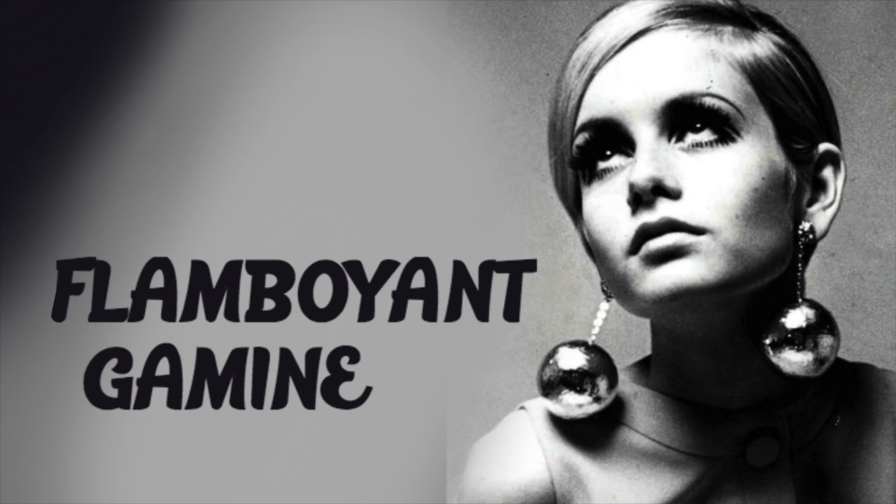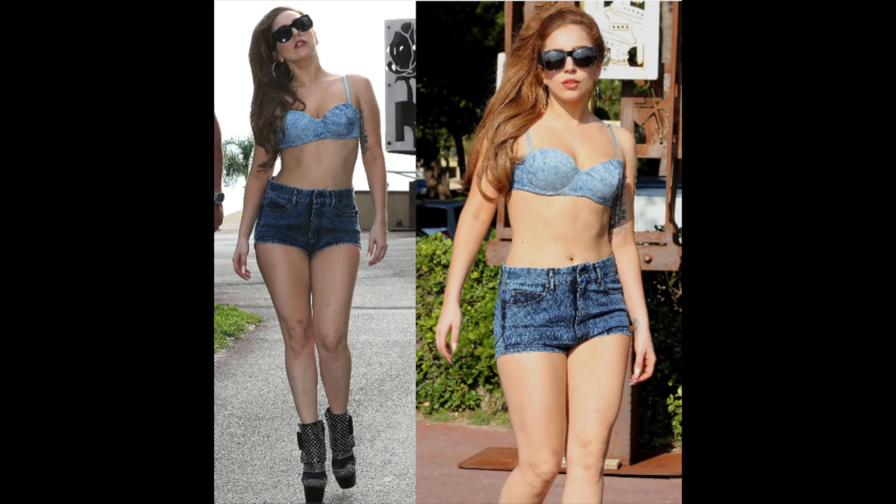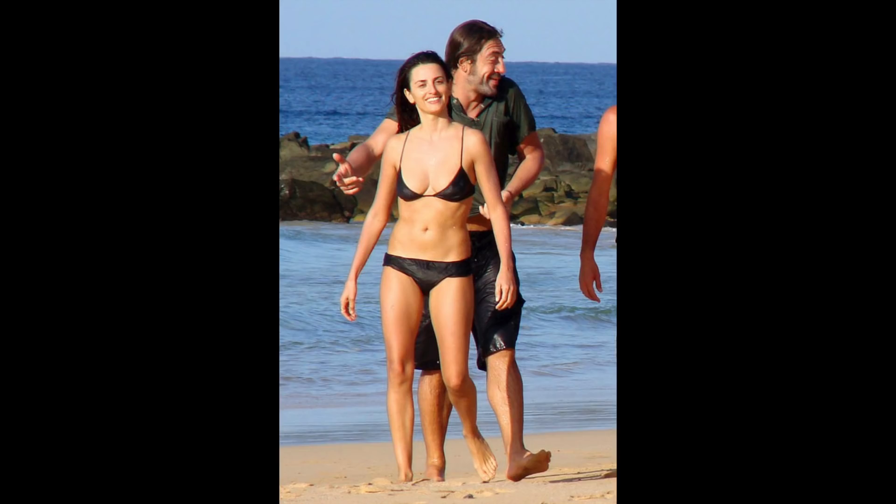Today I'm going to be doing makeup for the flamboyant gamine body type. If that doesn't make sense to you, I'll link down below my body type series. Before I start my makeup, let's remember what the flamboyant gamine body type means. On the yin and yang scale, it is the overall balance of a combination of opposites plus some extra yang — smallish, broadly angular physicality, along with a youthfully bold and brassy essence. That's from the book.